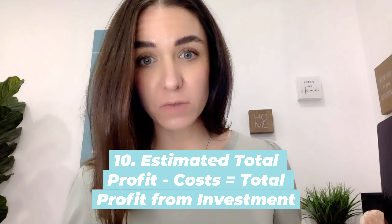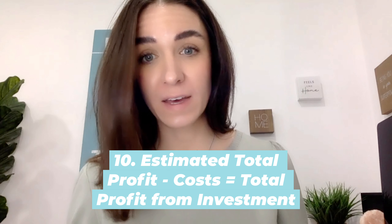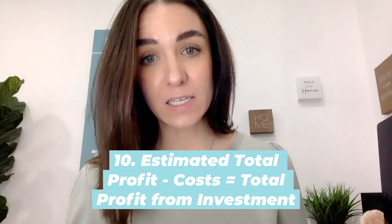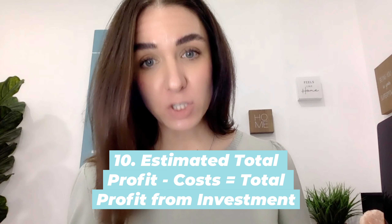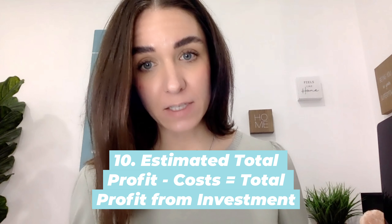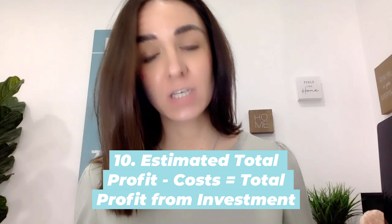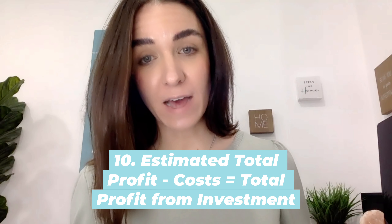In the end, you'll do a projection of what you think the property will be worth over the time you're planning to hold it. Real estate is unpredictable, but this is a good exercise so you can look at that number — how much you would potentially gain, how much it cost you to sell it, to purchase it, and all those associated costs — and determine how much you actually netted on average per year from this investment.